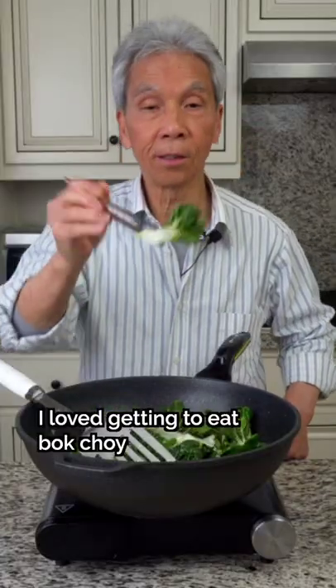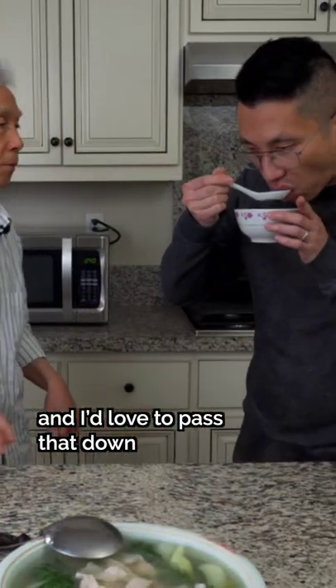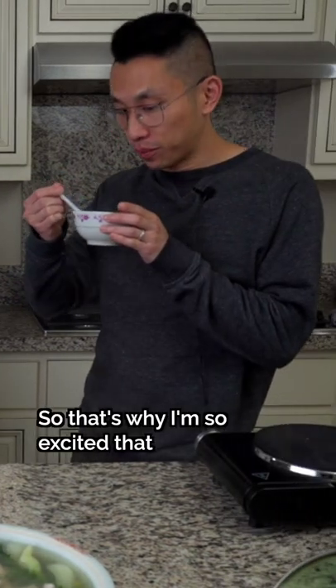I loved getting to eat bok choy basically every day as a kid, and I'd love to pass that down to our own kids. So that's why I'm so excited that we're here.